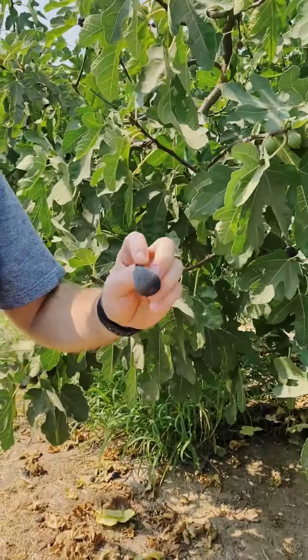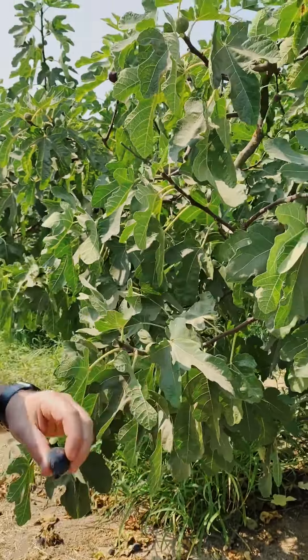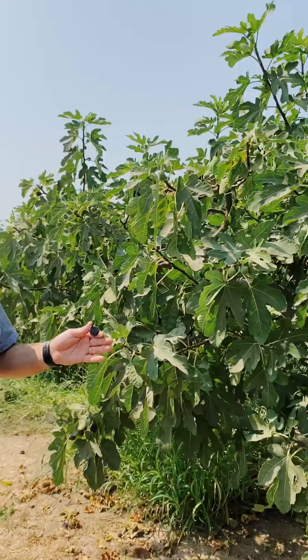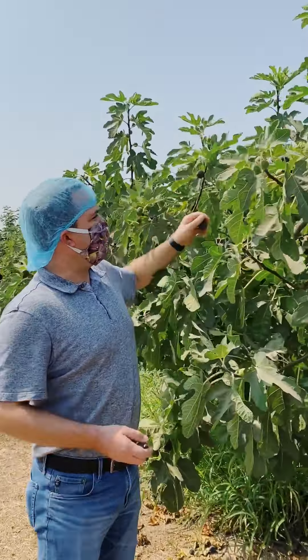Here's a ripe fig, mostly a very ripe fig. The pickers come through every other day and they'll look for figs that are ready to pick, that aren't overripe, that are just perfect.